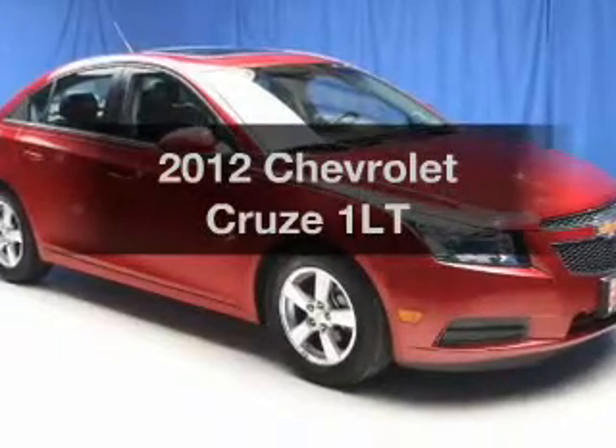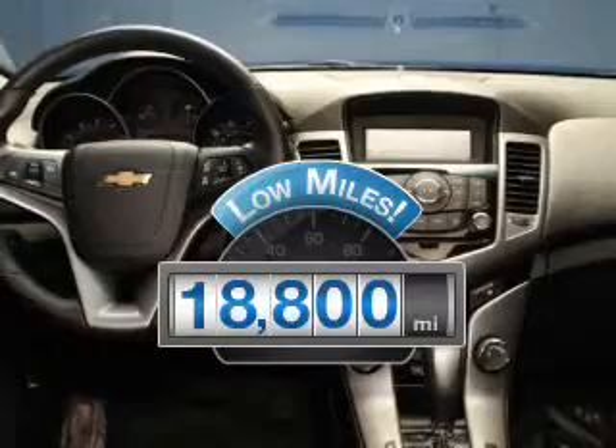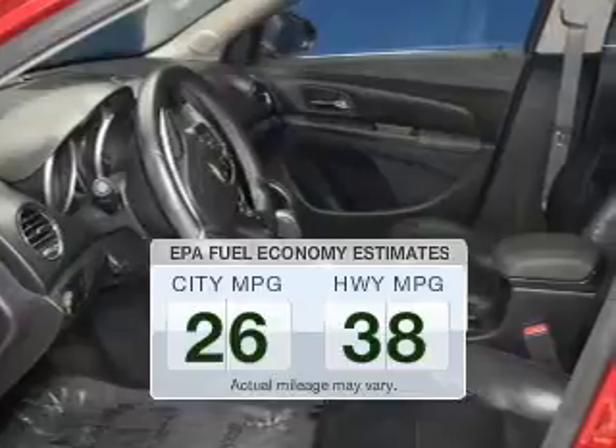Everything you need under one roof with this great vehicle. With low miles, this automobile will take you far and get you where you want to go. Low emissions and the good fuel economy offered in this vehicle are important to you and the environment.